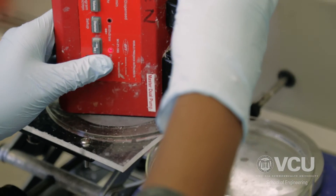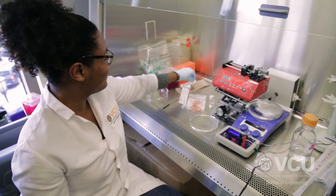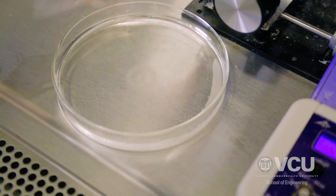Definitely take advantage of the people in your lab and your collaborators. I have gotten so much help from the fabrication part to cell culture, and without using my resources and those people, I would still be stuck at point A when I need to be at point Z. So any little help that you can get will help you progress and move forward.